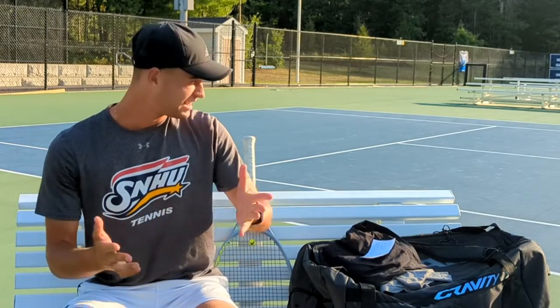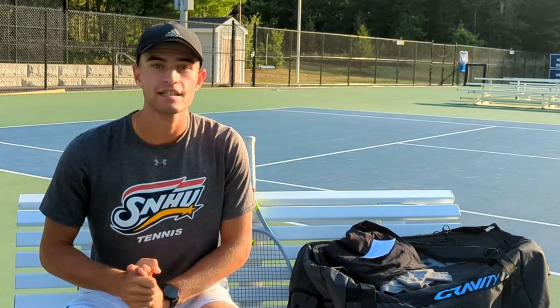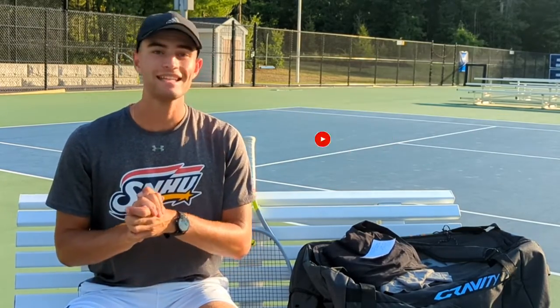Hello everyone, Kate here from EBITennis. Hope you guys are doing great today. Back at school at the lovely SNU courts. Thought I would do a video outside today since I don't normally do that. But today I'm gonna bring you guys a review of some clothing that I'm really happy about — Lululemon tennis clothing.